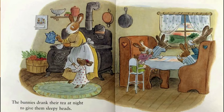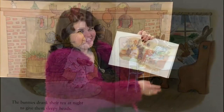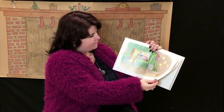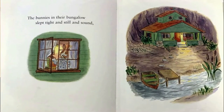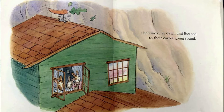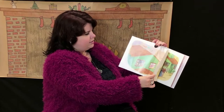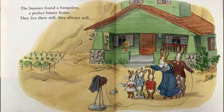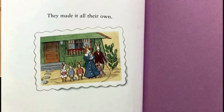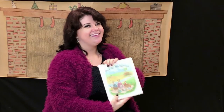The bunnies drank their tea at night to give them sleepy heads. I do like to drink tea at night. Then father read them stories before sending them to bed. The bunnies in their bungalow slept tight and still and sound. Then woke at dawn and listened to their carrot going around. The bunnies found a bungalow, a perfect bunny home. They live there still, they always will. They made it all their own. The end.